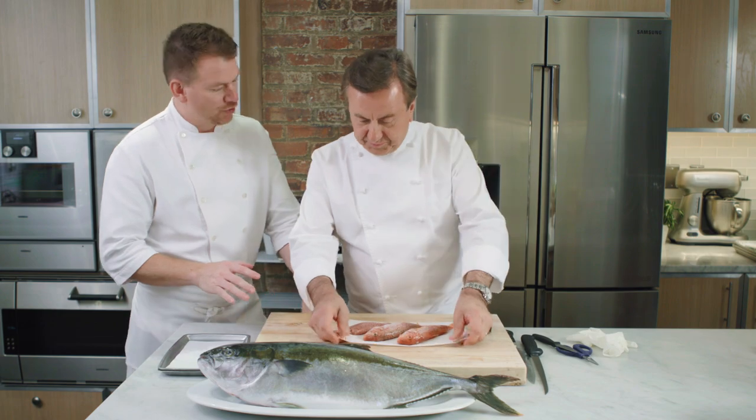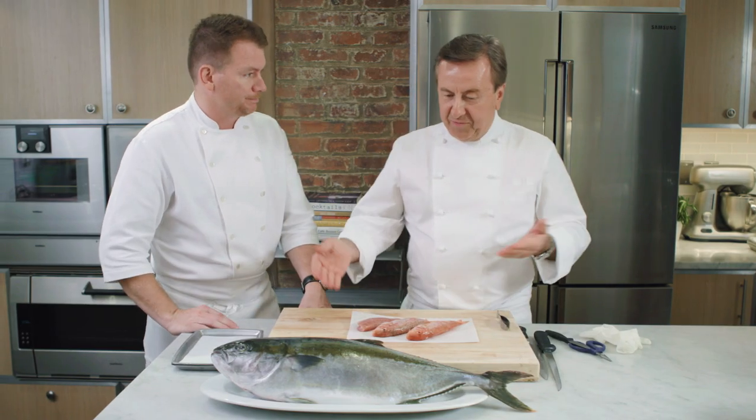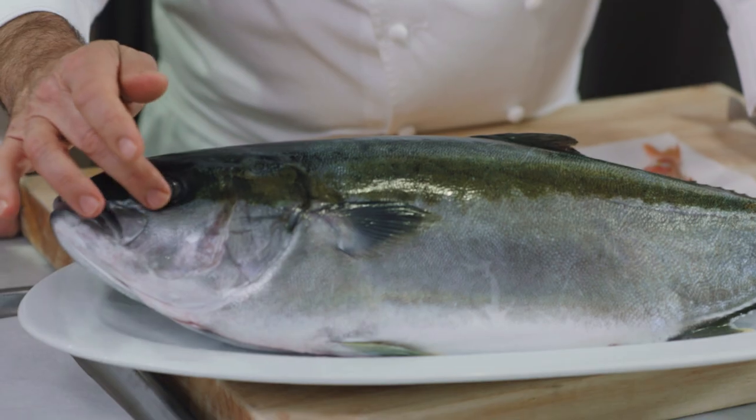So, Chef, we have some beautiful rouget here. So you're going to talk us through how you tell if the fish is fresh? Well, of course, when you purchase fish — look at this hamachi, for example — you're looking for clear ice, fresh.